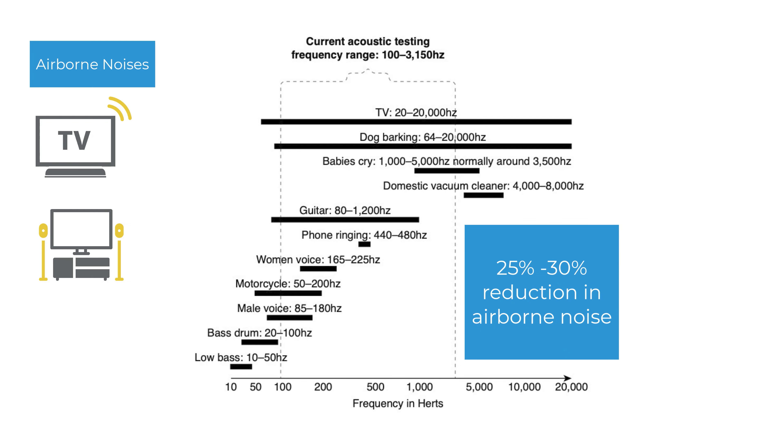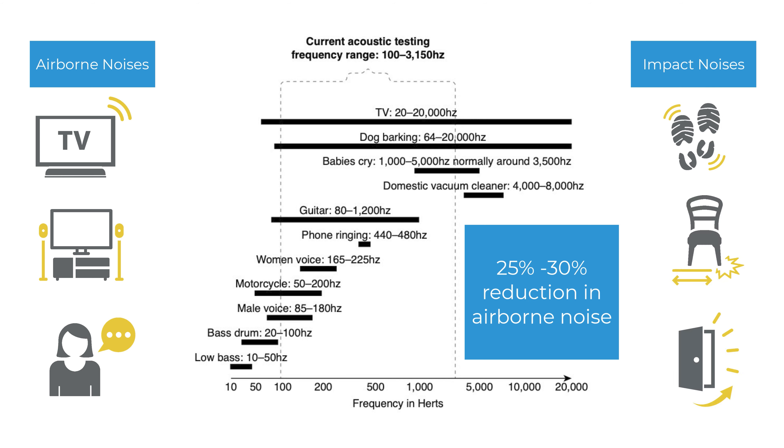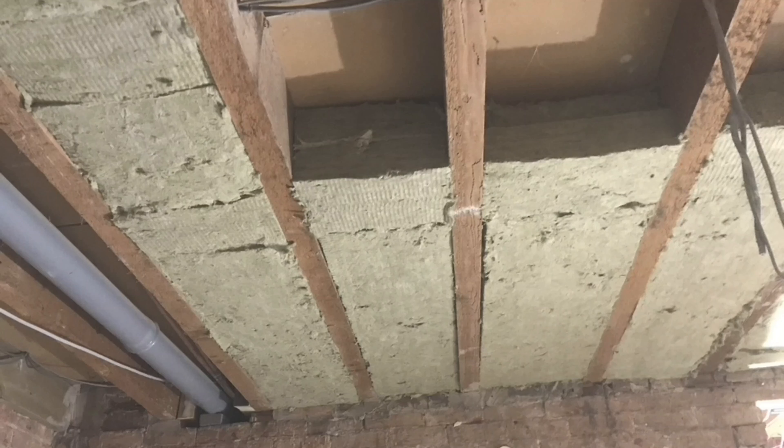What sort of reduction in noise can you get from this first ceiling system? Assuming you don't hear the noise down the walls, you can expect a 25 to 30 percent human perceived reduction in airborne noise at higher frequencies. Impact noise such as footfall and people walking around above will still come through, though it might sound slightly different, especially if you've managed to get 200mm of rock wool between the joists. If you could hear clear conversation before, you can expect to hear muffled conversation afterwards.